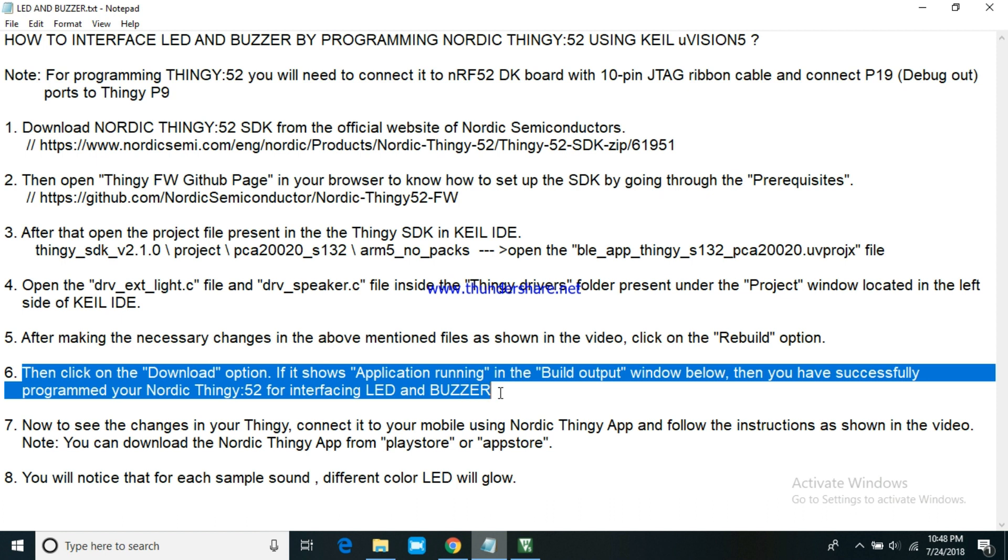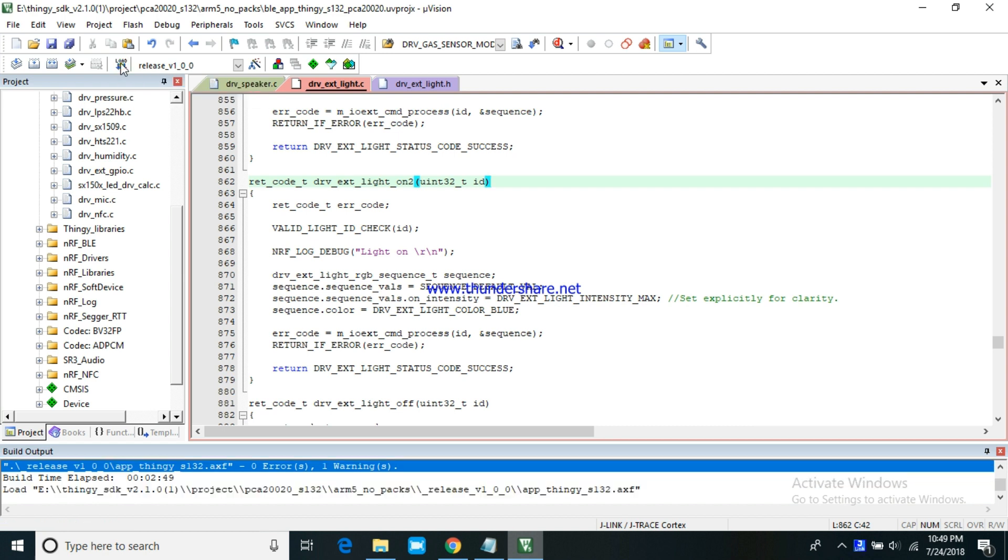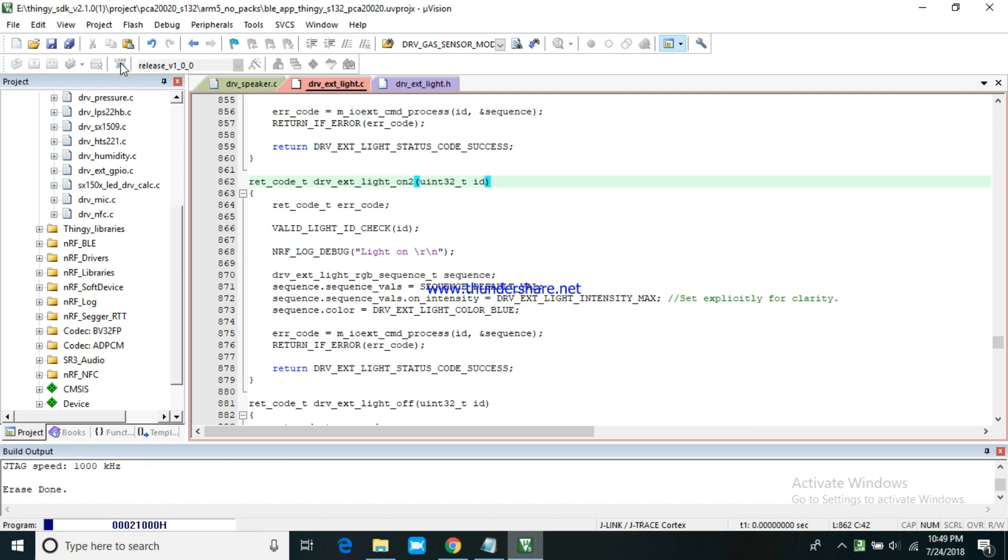Then click on the download option. If it shows application running in the build output window below, then you have successfully programmed your Nordic Thingy 52 by interfacing LED and buzzer. Then you can load the program.